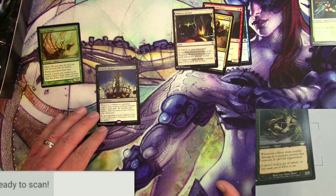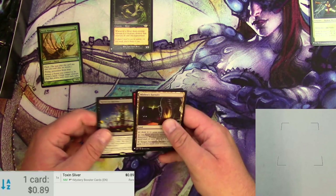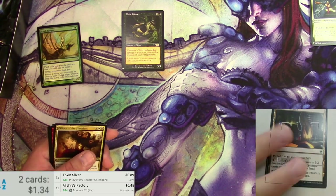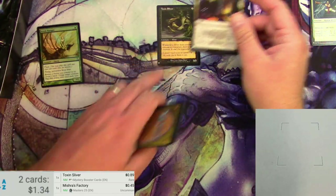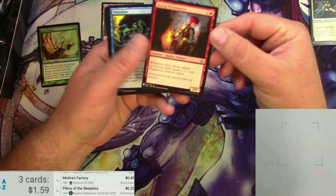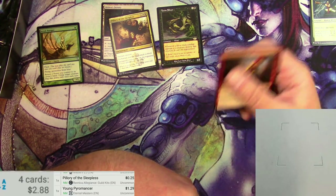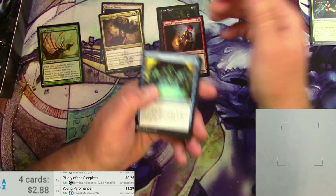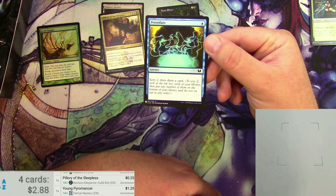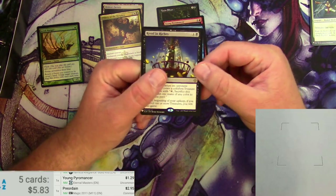We'll scan up a Toxin Sliver. Mystery Boosters are only 89 cents. The reprint versions are sometimes not worth as much as the original, of course — that's to be expected. For the lesser stuff, I'm not even going to bother trying to change the edition; it's not going to see them all as the Mystery Booster. This is like a dual-deck reprint Young Pyromancer — it's going to see it as Eternal Masters, $1.29. It's probably technically less for the Mystery version but I'll just leave it. There's a Preordain from Commander — it sees it as the M2011 version for $2.95. I'm going to call it good.